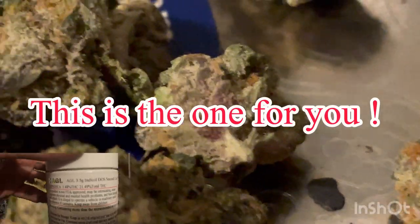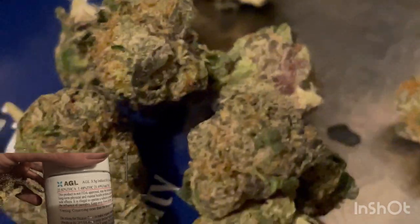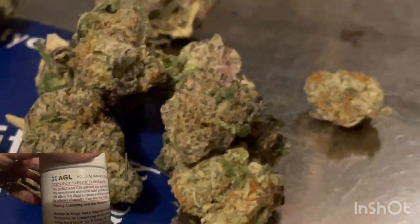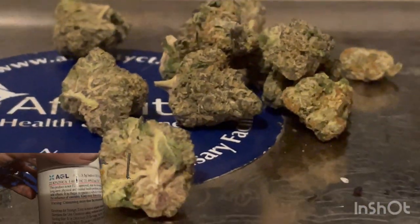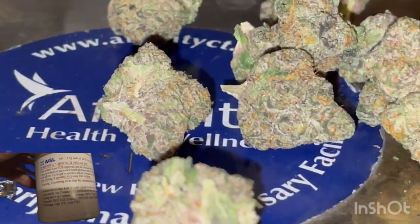This guy is coming in at 21.49% THC. THCA is 1.48, making a grand total of 22.82% THC. It was harvested in October and it's set to expire in 12/01/24.